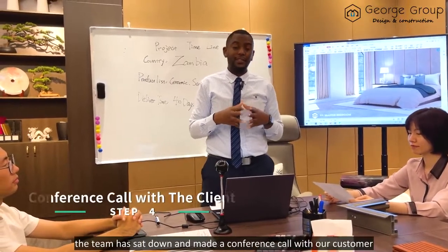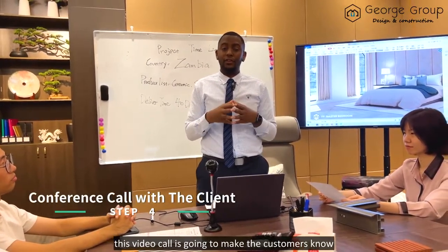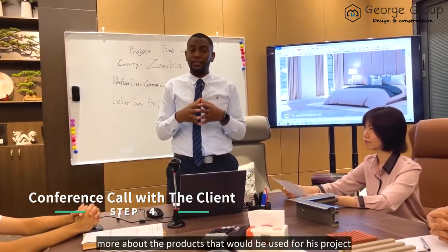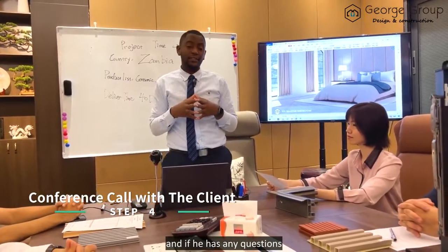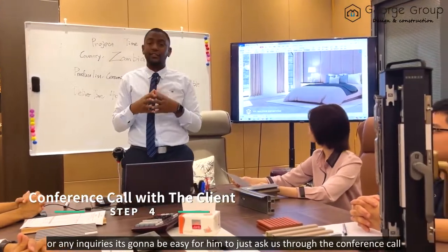After the completion of our plan, the team sat down and made a conference call with our customer. This video call lets the customer know more about the products that will be used for his project, and if he has any questions or inquiries, it's easy for him to ask us through the conference call.